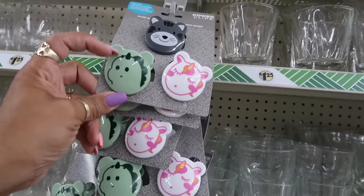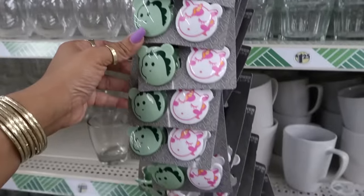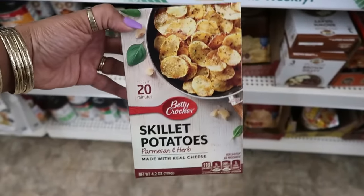Oh, these clips are cute with the little dinosaur and the unicorn with the cat. Betty Crocker skillet potatoes parmesan and herb — made with real cheese.